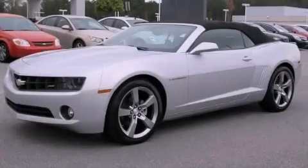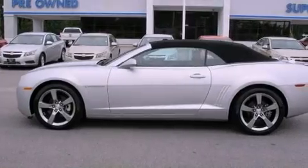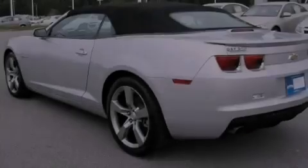This is a 2012 Chevrolet Camaro. Enjoy the road. It has a 3.6-liter six-cylinder engine and a six-speed automatic transmission.